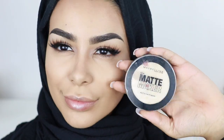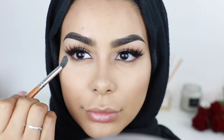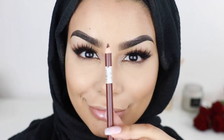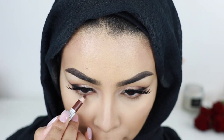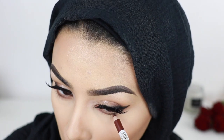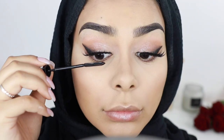Next I'm taking this Maybelline Foundation Powder in a very light shade just to add a little bit more highlight under my eyes. Then I'm gonna take this brown lip pencil by Sleek just to define my lower lash line area, and then I'm gonna apply some mascara.